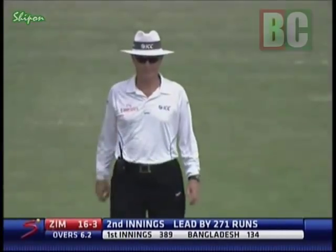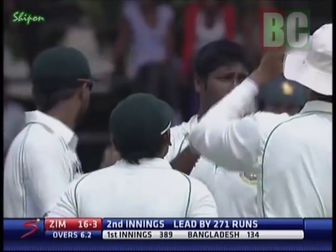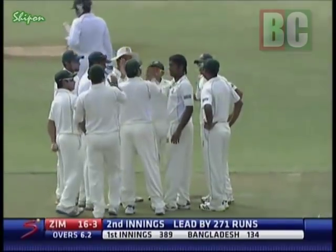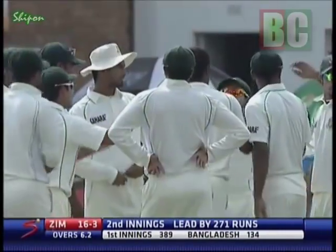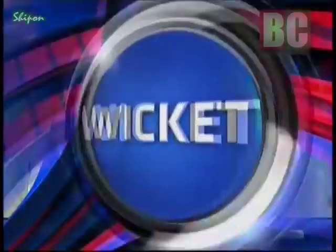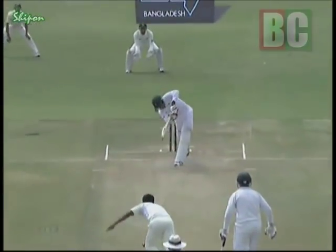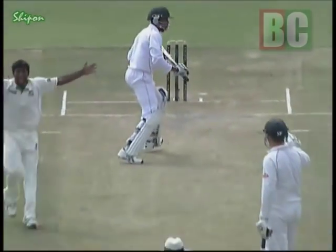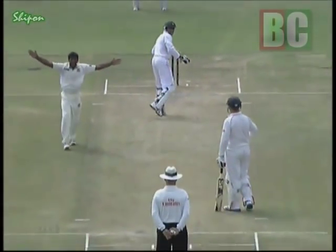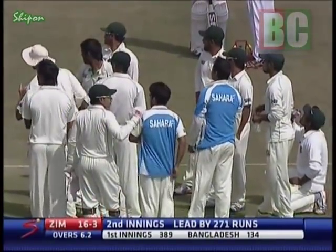Sounded like it hit the pad first, and the finger goes up. There were two noises — without hearing it again, first time around it sounded like pad-bat: a thud and then a click. Simpson Maruma is gone. That's a wicket for Ravi El-Islam and Zimbabwe are 16 for three. Dear oh dear, this is not good news for Zimbabwe. They got off to a very, very poor start in their second innings. Maruma gone for ten.